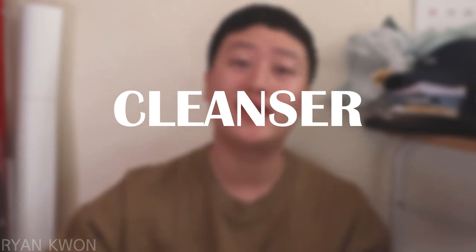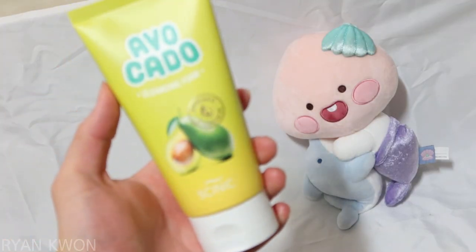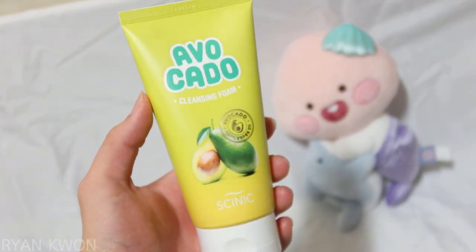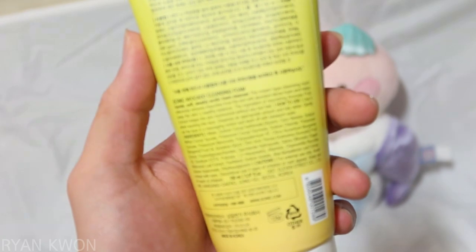First of all, I'm going to start with a foam cleanser. This is the Cyanic Avocado Cleansing Foam. Cyanic is one of the Korean skincare brands that releases goal-oriented and affordable skincare products. I like this cleanser a lot because it is super mild, it doesn't dry out my skin, it almost hydrates my skin as a cleanser, and lastly, it foams so easily.